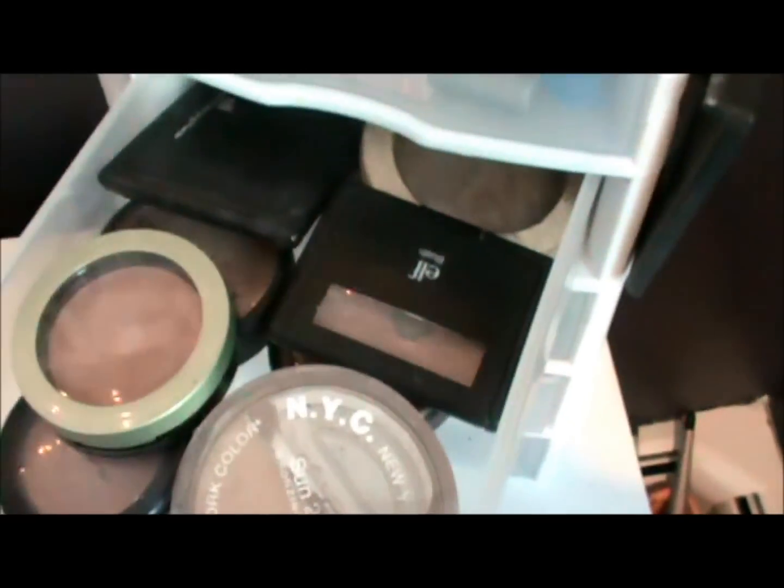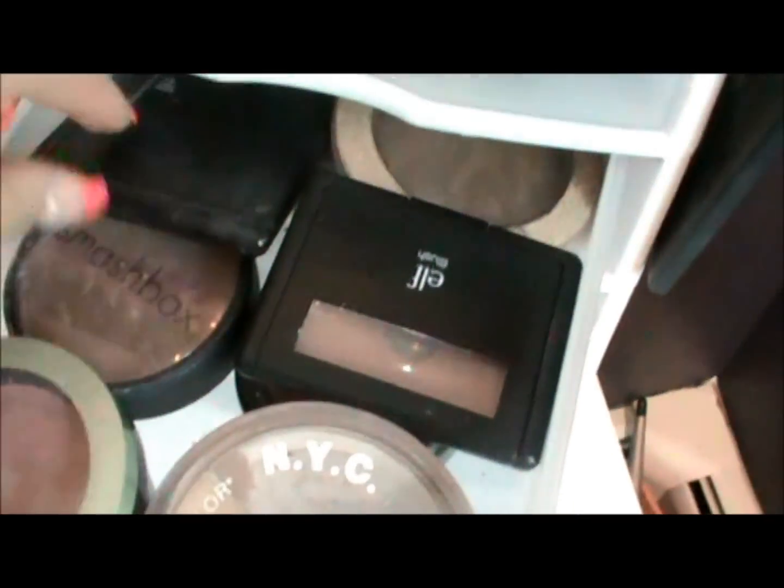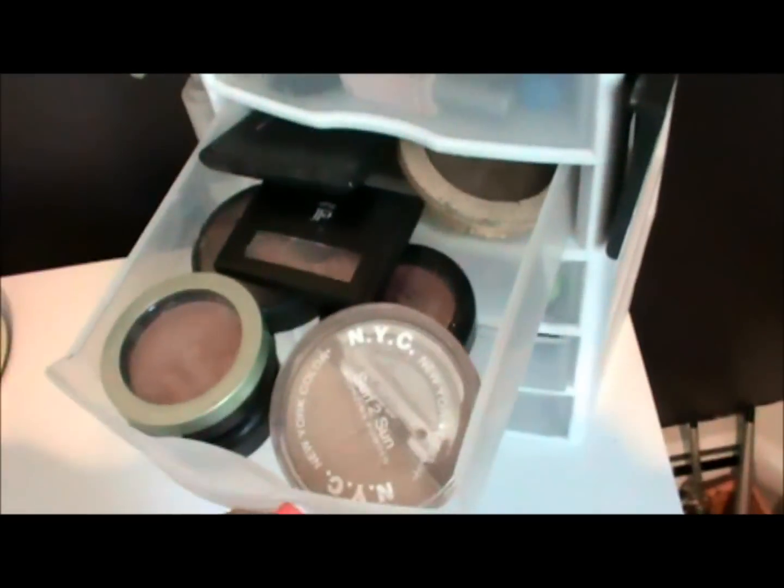The second drawer is my powders and blushes: bronzer, highlighter, MAC blushes, NYX blushes, and Victoria's Secret bronzer.